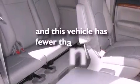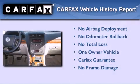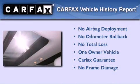This vehicle has fewer than 33,000 miles on the odometer. This Saturn has had only one owner and it qualifies for the Carfax buyback guarantee.